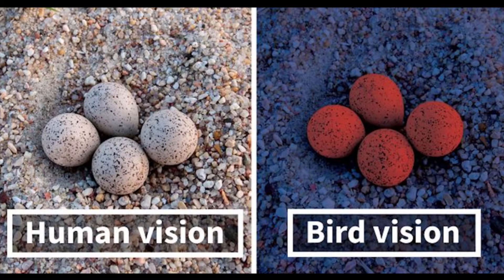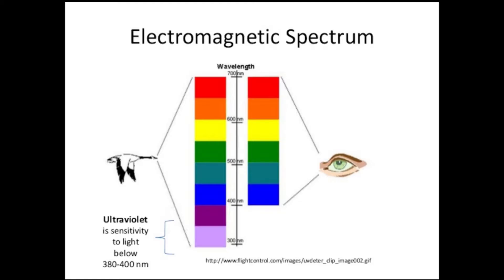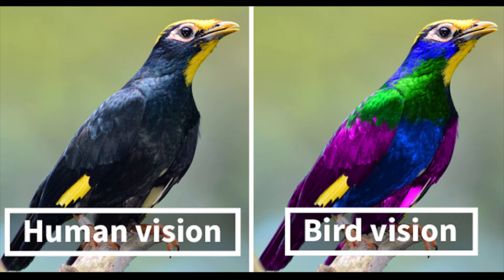When it comes to seeing colors, birds have us beat. Humans have three types of cones that allow us to see the rainbow spectrum of colors. Birds, however, have extra cones that allow them to see colors we cannot — colors in the ultraviolet spectrum. This is useful since bodily fluids like urine show up in the ultraviolet spectrum, meaning they can hunt their prey just by following the urine trail.